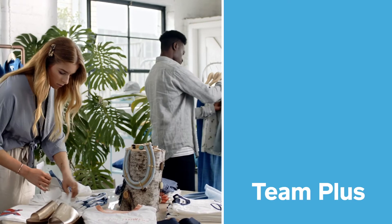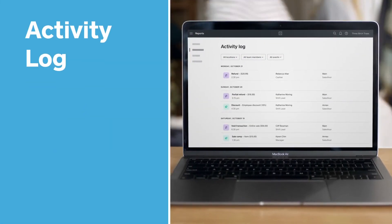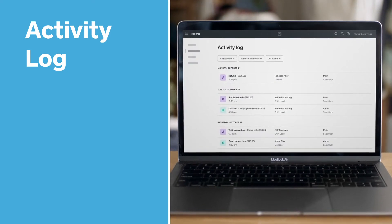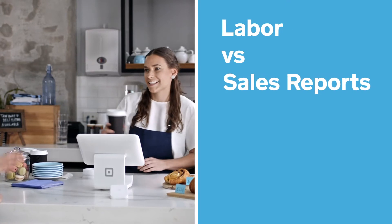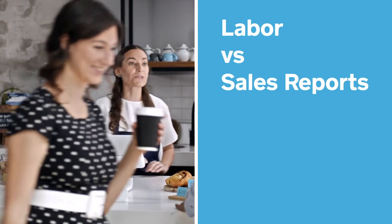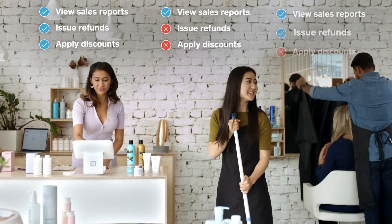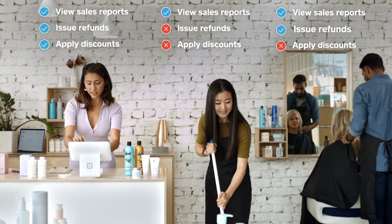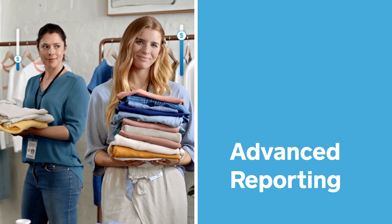And for a small monthly fee, you can add other features, like an activity log for team members to protect you from losses, and labor versus sales reports to make sure you're properly staffed. Custom permission sets control what different team members can see and do in your POS and dashboard. It also includes advanced reporting to see who your top performers are.